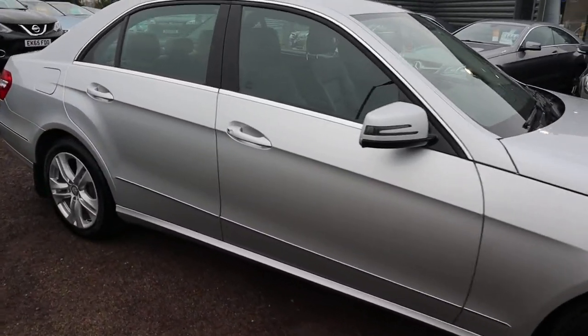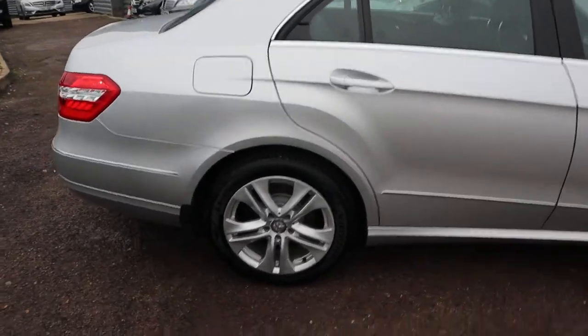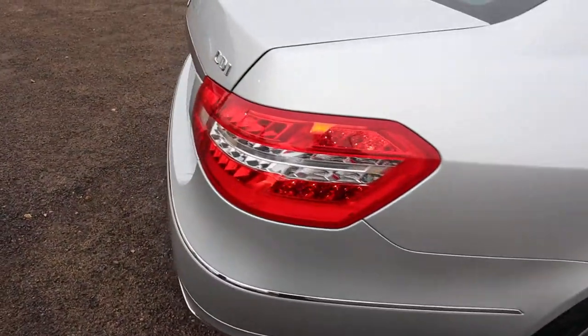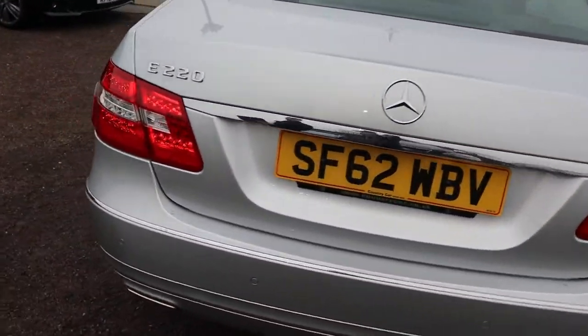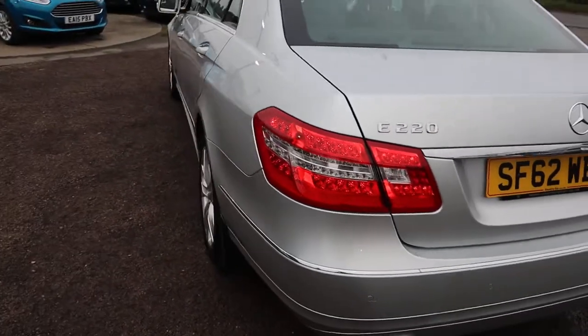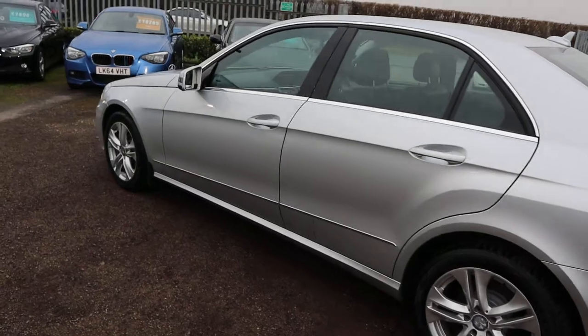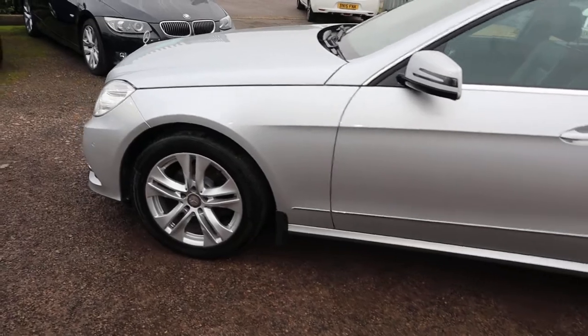So this is the 2.1 E220, it's done a fantastic 61,000 miles. Gorgeous Mercedes alloy wheels. Considering the year of the car, 61,000 miles is below average. It's an automatic, which is nearly 60 miles to the gallon, and as you can see it is in wonderful condition.